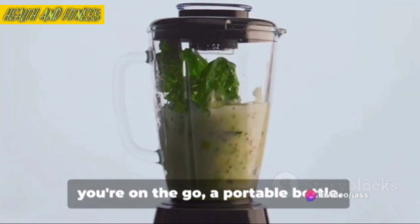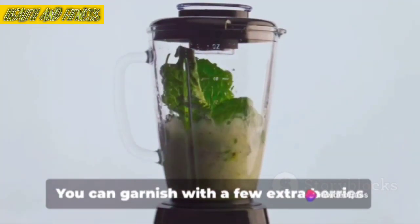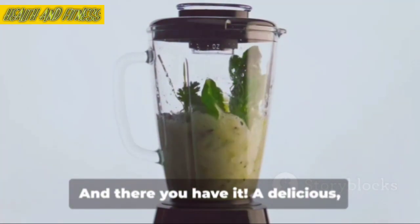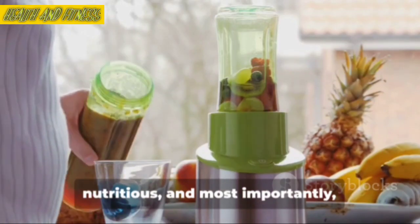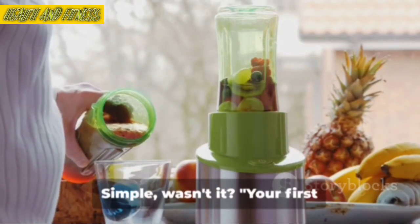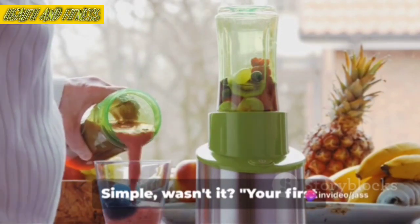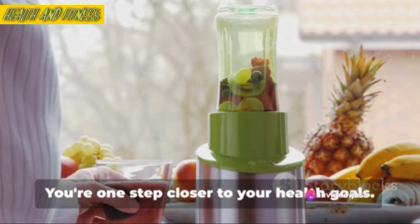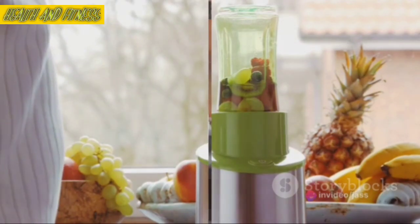Pour your shake into a glass or, if you're on the go, a portable bottle. You can garnish with a few extra berries or a sprinkle of granola for that extra crunch. And there you have it — a delicious, nutritious, and most importantly, fat-burning shake. Simple, wasn't it? Your first fat-burning shake is ready to enjoy. You're one step closer to your health goals. Cheers to that.